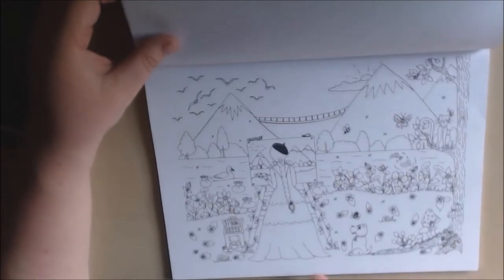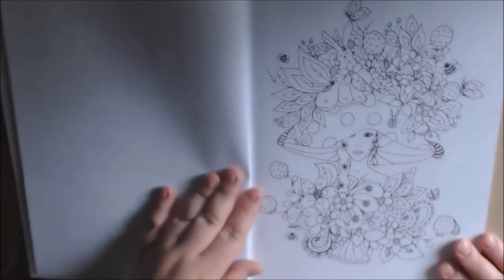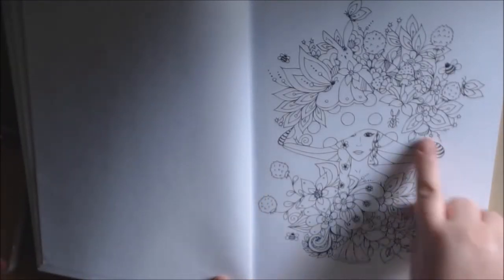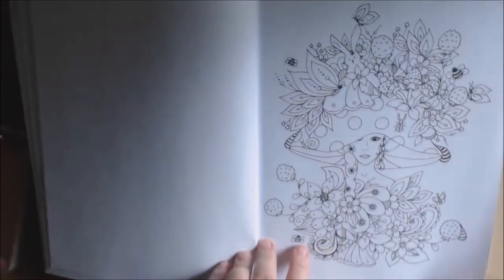This one goes this way — a lady painting the background. The paper is just copy paper, it's very, very thin. It's not perforated, it's single-sided. I love this one — she's got a mushroom hat on. This is probably the first one I color.